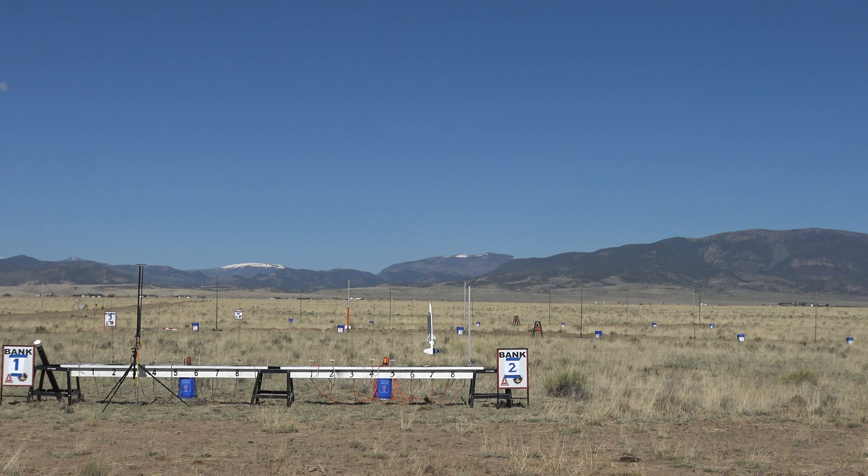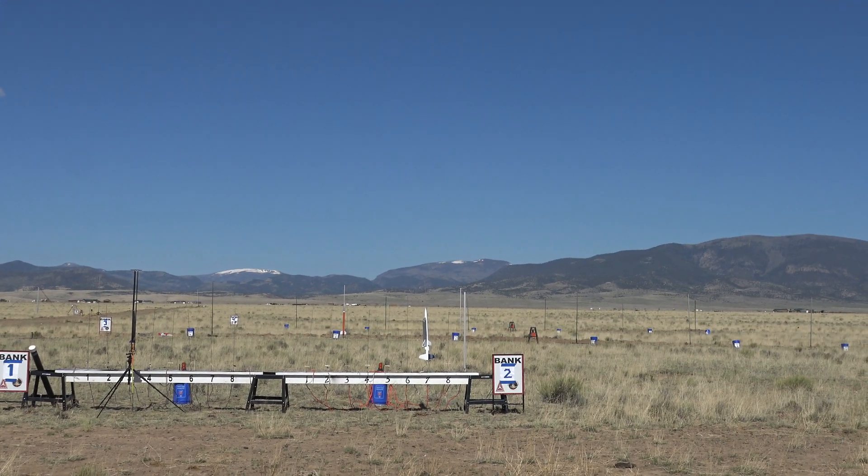We've got continuity, and we're launching Martin's rocket in five, four, three, two, one. Launch.